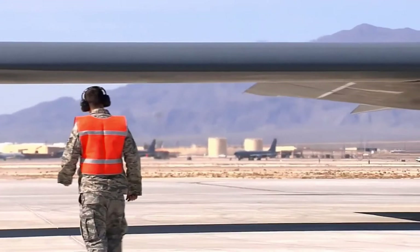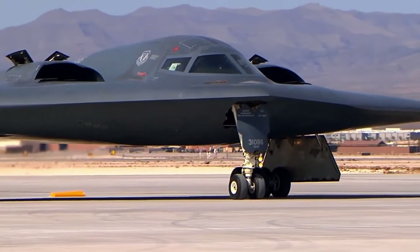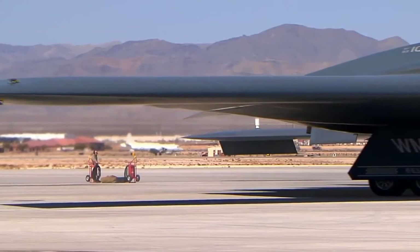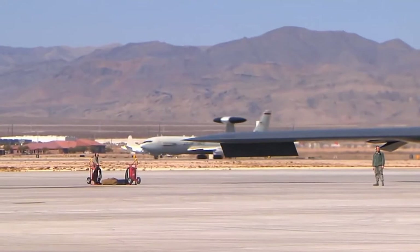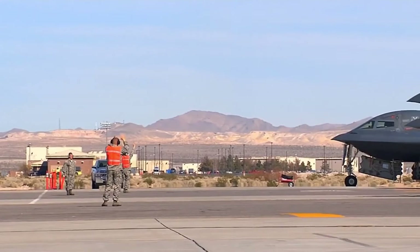Low observability provides a greater freedom of action at high altitudes, thus increasing both range and field of view for onboard sensors. The USAF reports its range as approximately 6,000 nautical miles, 6,900 miles, 11,000 kilometers. At cruising altitude, the B-2 refuels every six hours, taking on up to 50 short tons of fuel at a time.